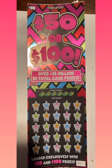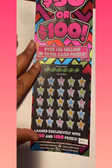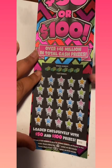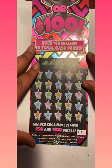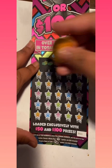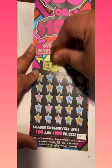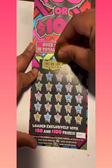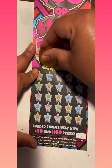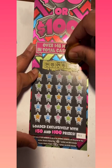Alright, let's get started with this ticket first. You guys already know what it is — we're looking to match the numbers, but mostly we want the money bag or stack of cash symbol. Let the scratching begin. So we're looking for 34, 5, 9, 6, 39, and 15.